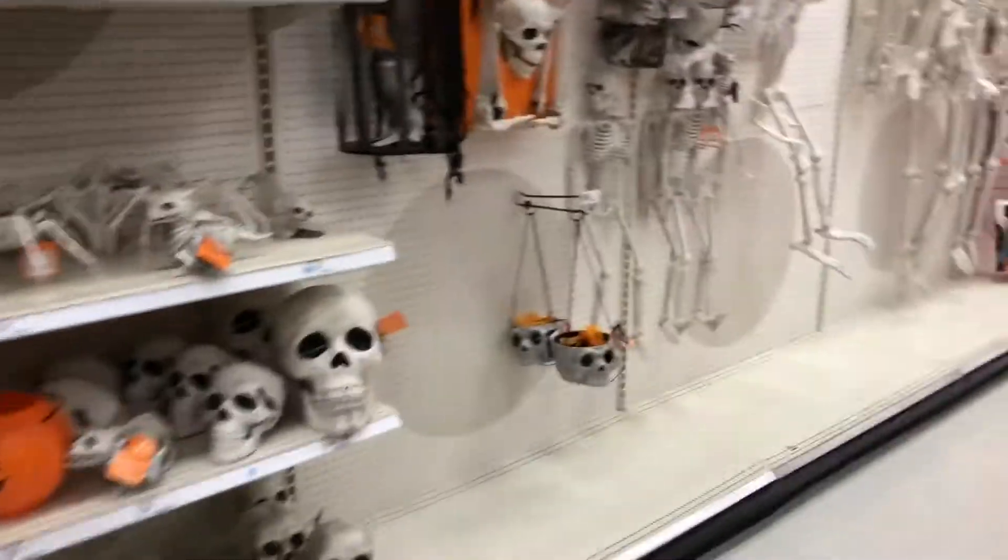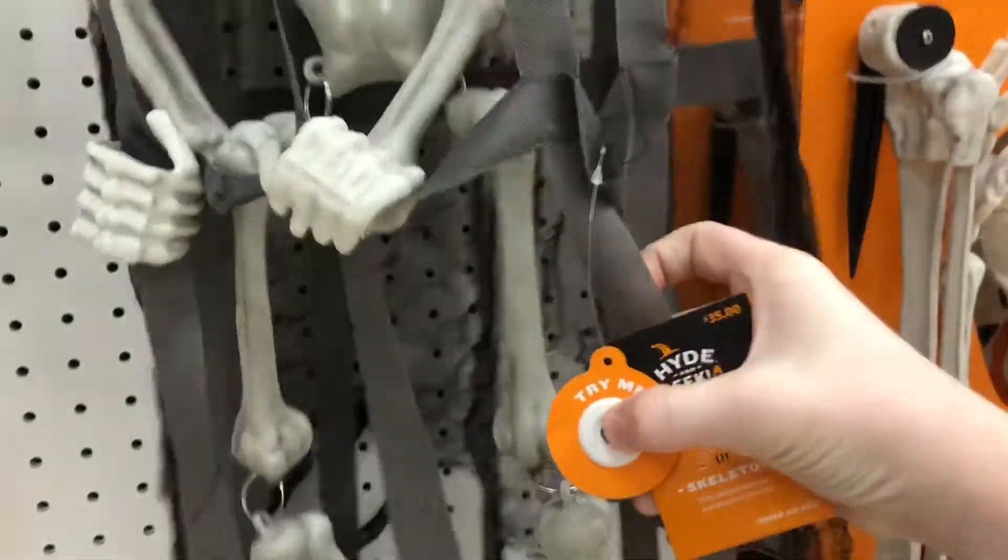So this is the skeletons section. Oh they have this guy. I feel like Target has had this for so long.